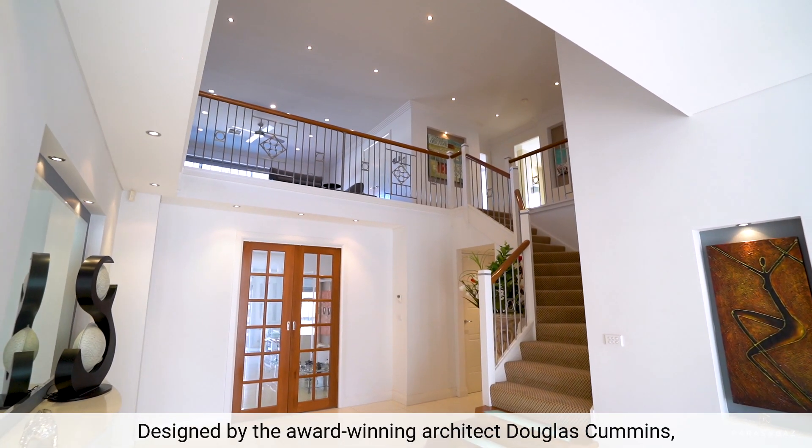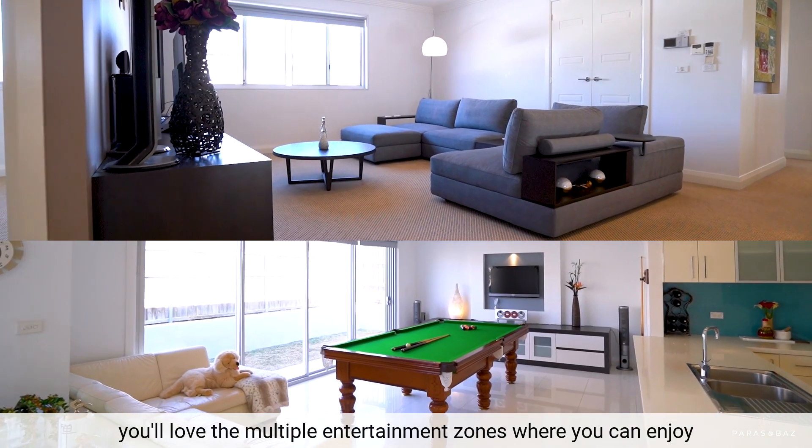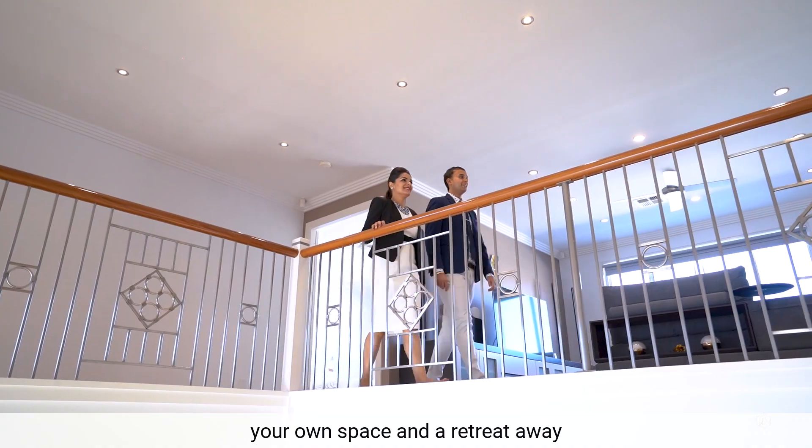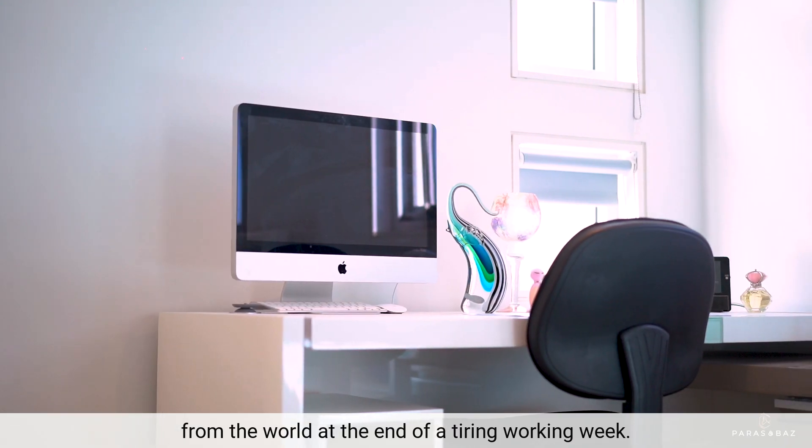Designed by the award-winning architect Douglas Cummins, you'll love the multiple entertainment zones where you can enjoy your own space and a retreat away from the world at the end of a tiring working week.